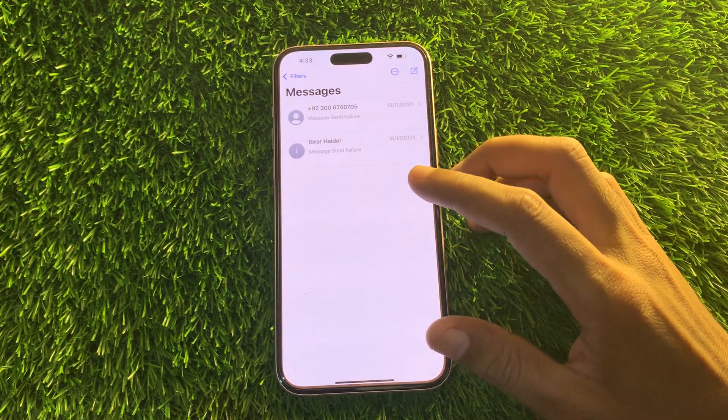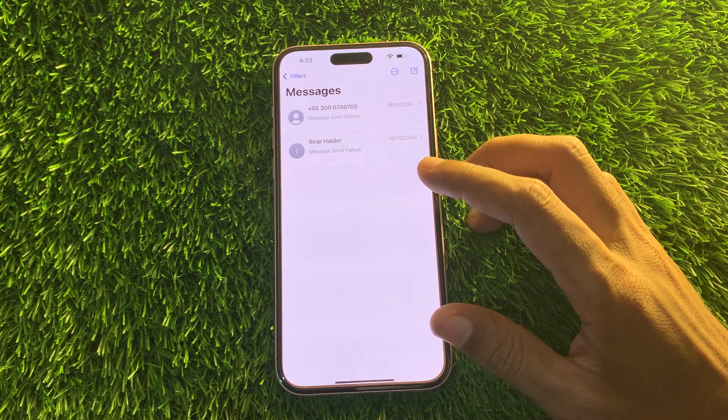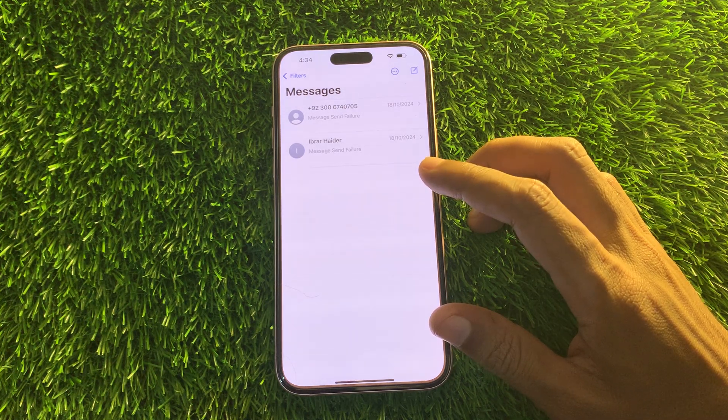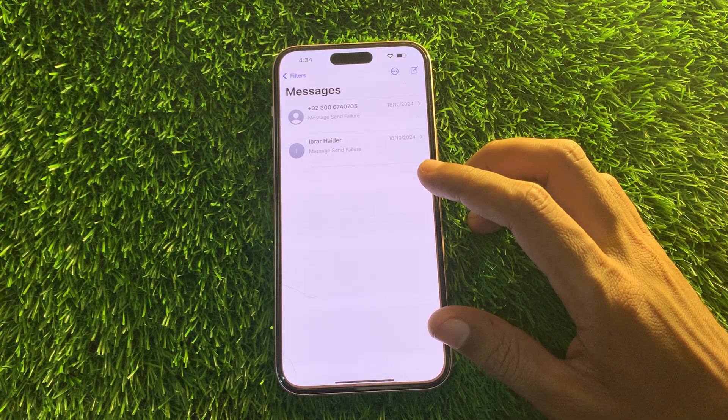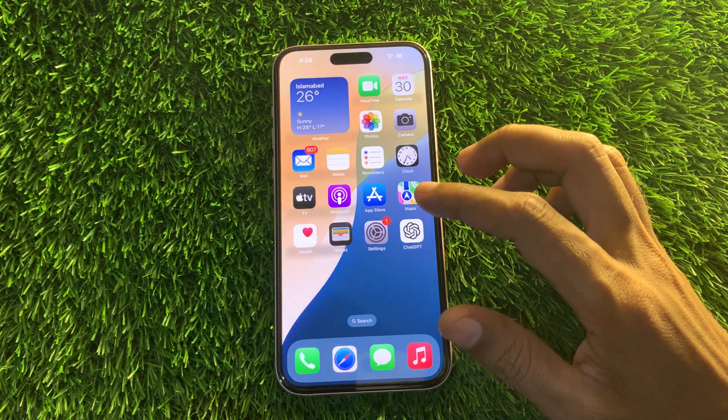Hey everyone, welcome back to another video. In this video I'm going to show you how to fix iPhone not receiving texts from other iPhones or Android devices in iOS 17 or 18. iPhone messaging setup works seamlessly — well, almost. Like with any technology, there can be times when your iPhone stops receiving texts, so I'll show you step-by-step how you can fix it.